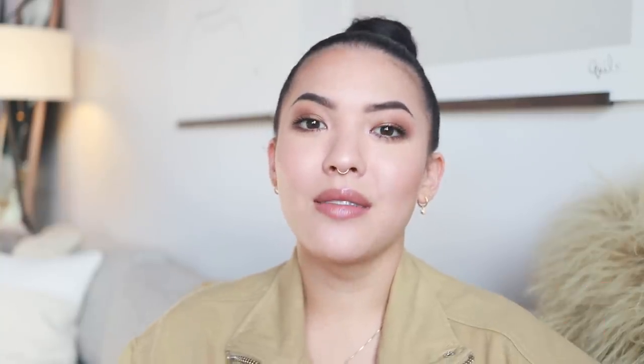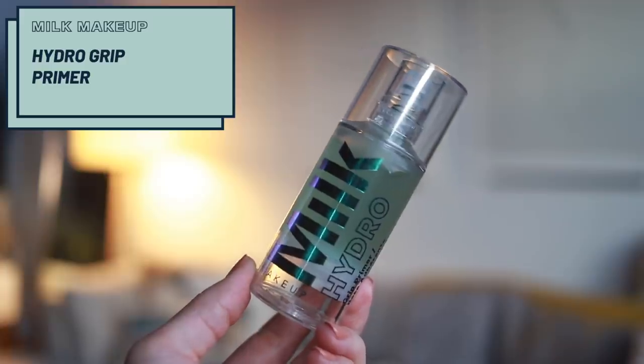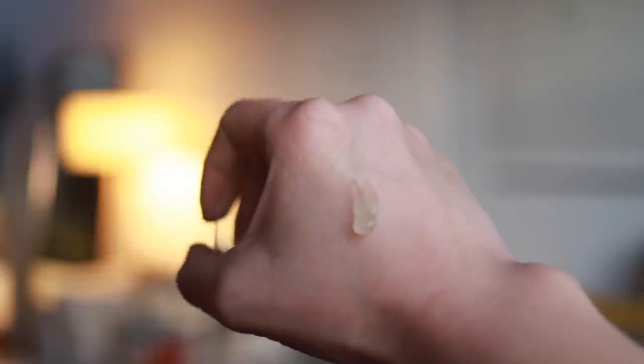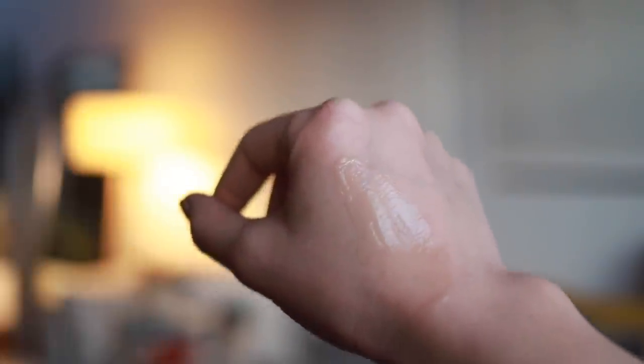Let's start with makeup. The primer I have been absolutely loving is the Milk Makeup Hydro Grip Primer. On Sephora.com it says this is a hydrating makeup-gripping primer formulated with hemp-derived cannabis seed extract and blue agave extract for all-day hydration and hold. As an oily person, when you hear 'hydration' in the title, you're not necessarily thinking it's good for oil control — but that's not the case with this one.